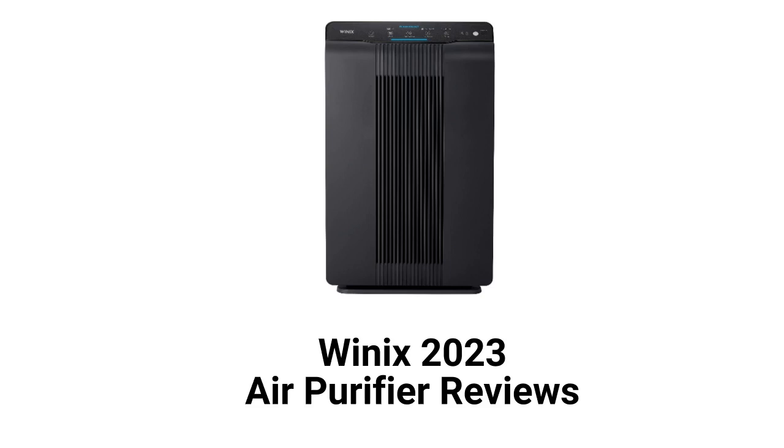These units are made in South Korea and can be purchased at Target, the Home Depot, Walmart, and Amazon as well as directly through their website.